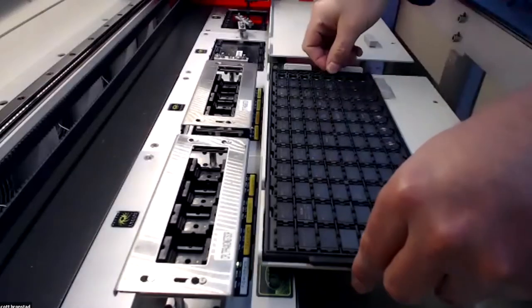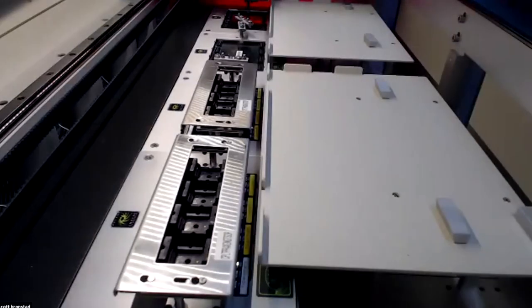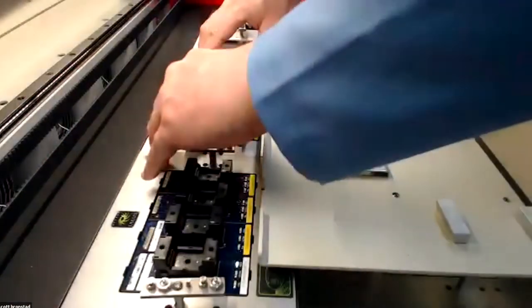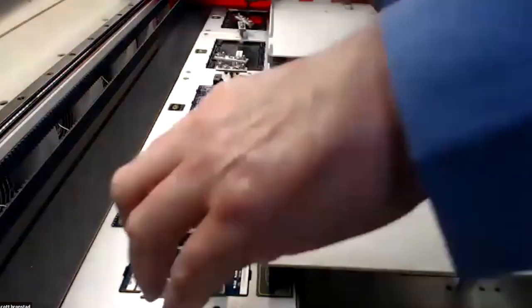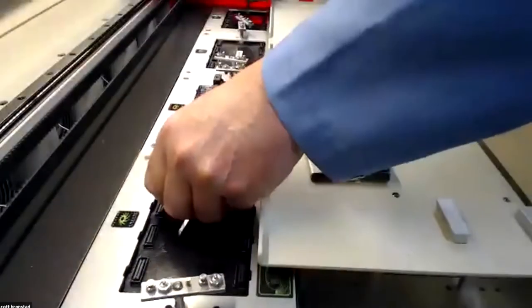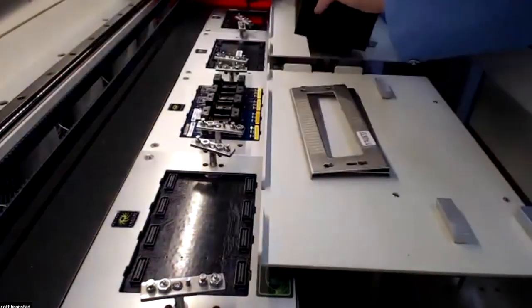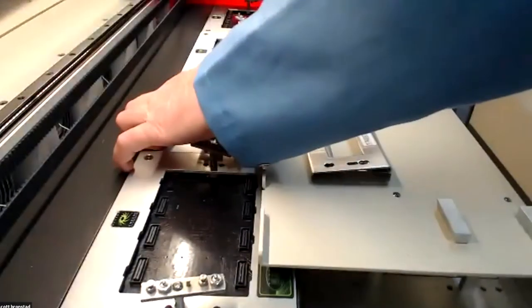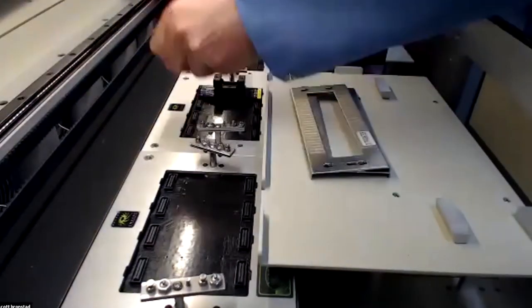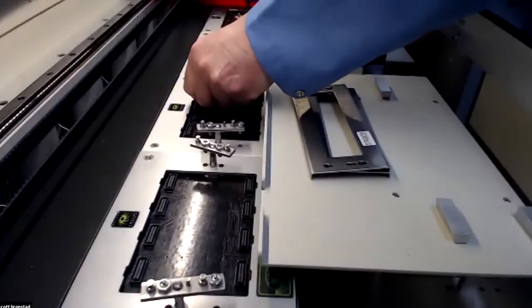First thing is to remove the programmed devices from the machine — you can see we have a stationary tray installed. Next, remove the pressure plate from site one and the pressure plate from site two, then simply remove the socket cards. One thing I'm noticing, Colin, is you're just using your hands — there are no tools involved in the changeover.